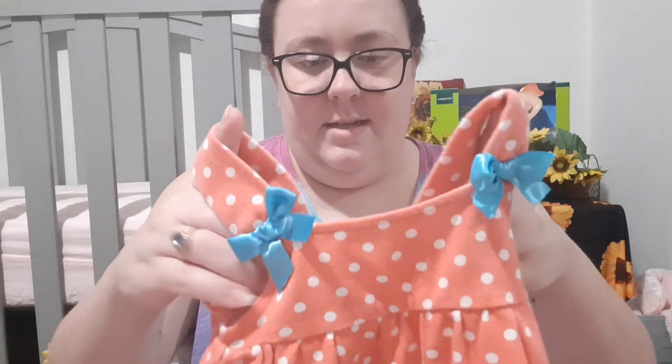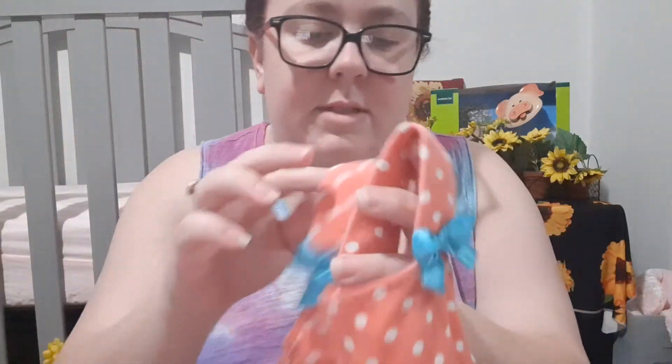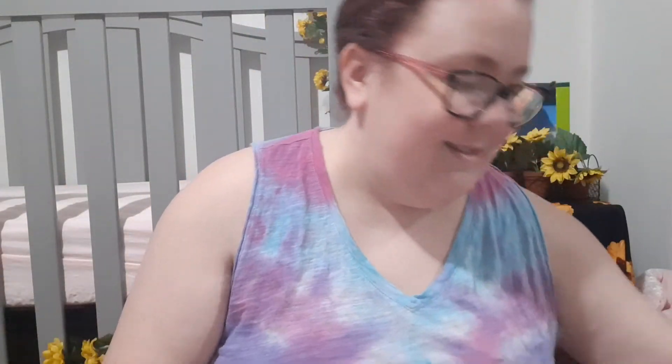And this one — here's the top. This reminds me of Matilda Jane. Look at the back, it's so cute. Look at these little bottoms. This was $3.50, so $2.80, which I think is pretty good. This one is definitely a church outfit.